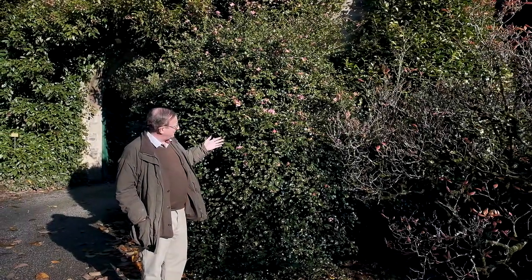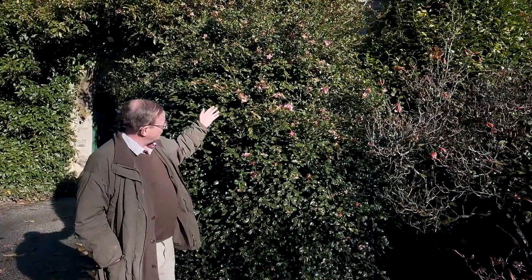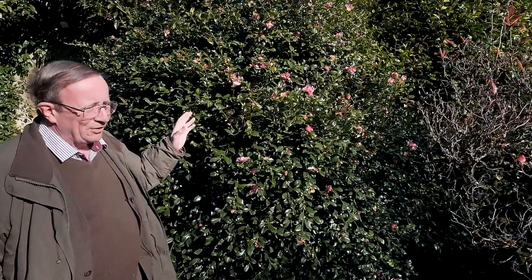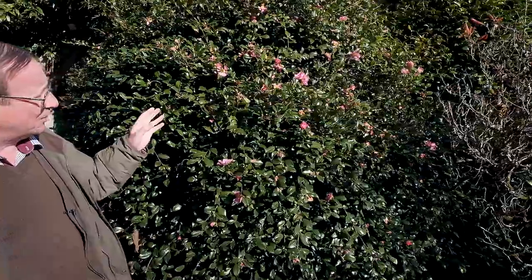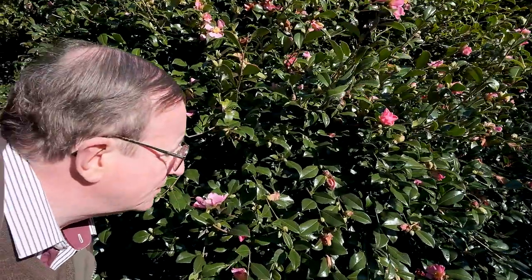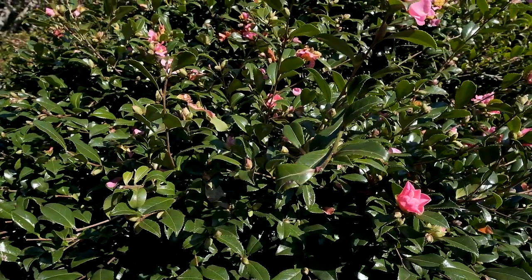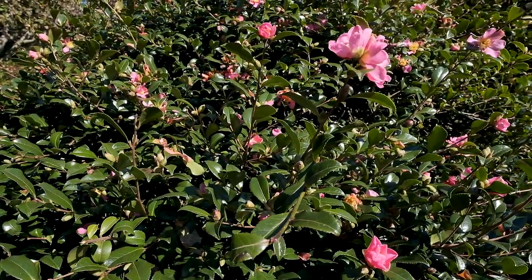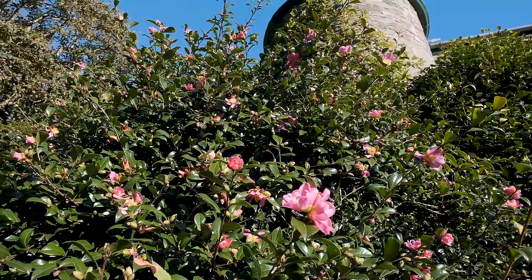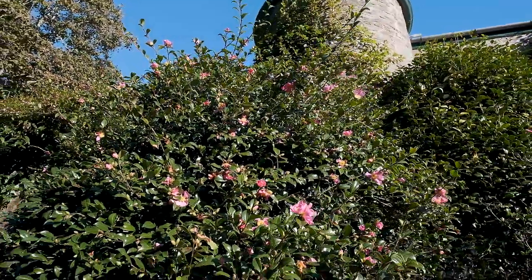Here's a third form of Camellia Sasanqua Rosia with rather larger flowers. On a still day, one of the great attractions of Camellia Sasanqua is that it has a scent — and it's not a scent you notice sniffing at a flower; it's a scent you notice when you're some distance away on a still day. It's a very delicate perfume but something that really makes Camellia Sasanqua more than just a flower and a very attractive thing in the garden.